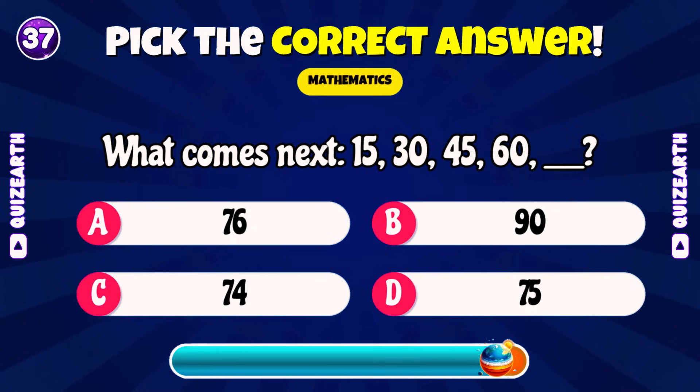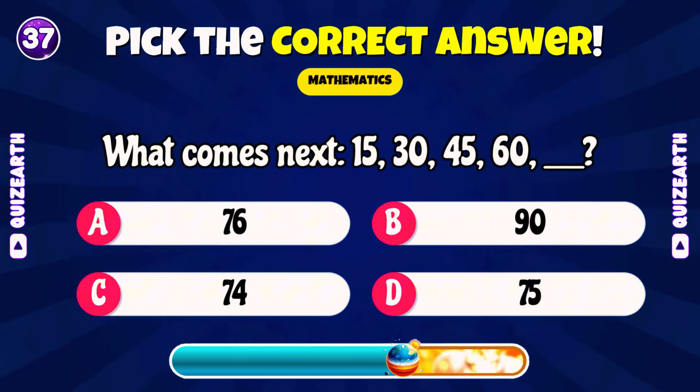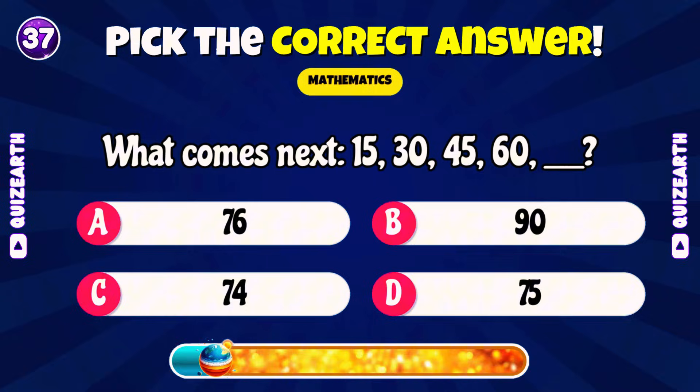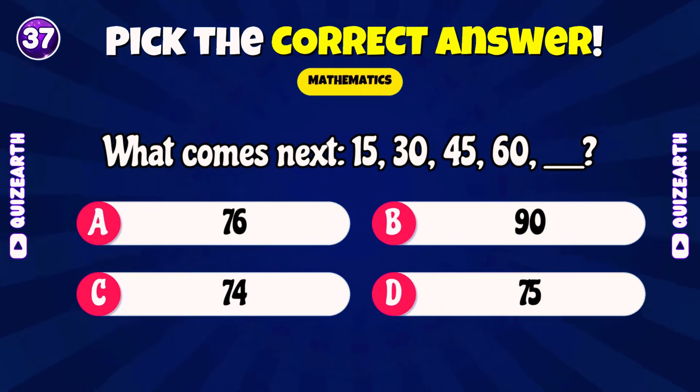What comes next? 15, 30, 45, 60, blank? Show off your math skills — comment below! Perfect! 75!